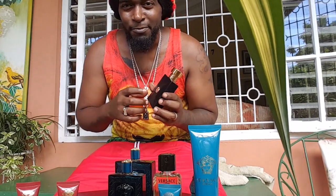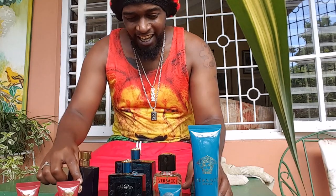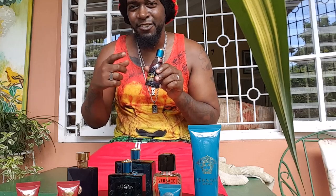Then we have the Versace Dylan Blue in the 3.4 ounce — the blue buckle with the gold. Everybody's been talking about the swag on this one. This is one of the new fragrances from Versace to watch.